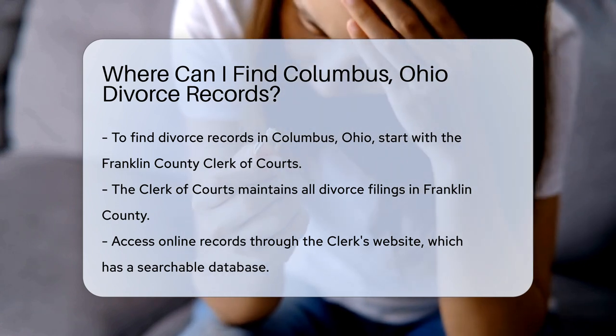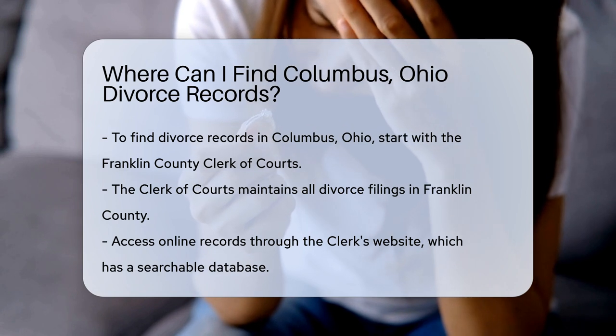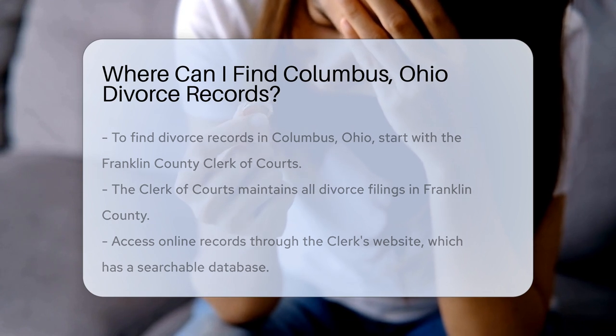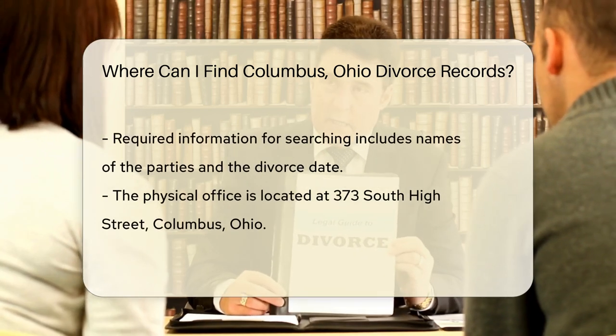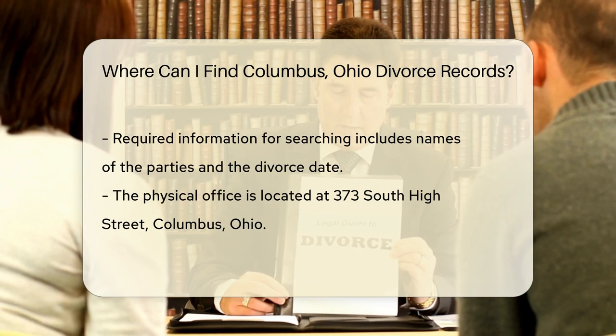This office maintains all divorce filings in the county. You can visit their website to access online records. The website provides a searchable database where you can find case information. You will need to enter details like the names of the parties involved and the date of the divorce.